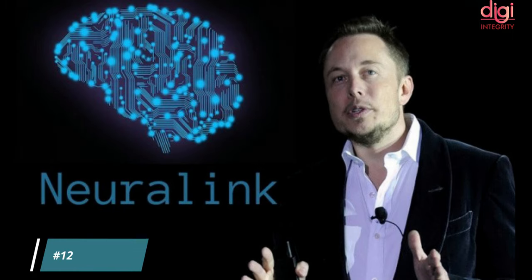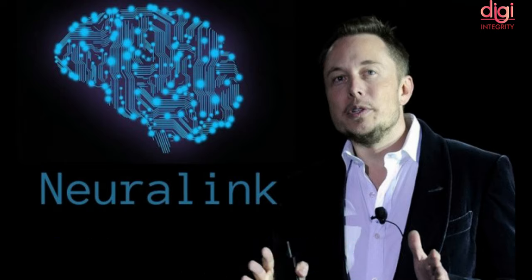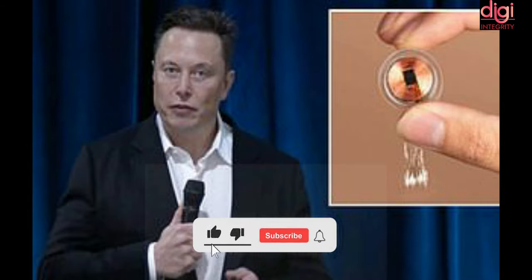Elon Musk's company Neuralink, which deals with brain-machine interfaces, has created a coin-sized wireless implant and demonstrated it on pigs. These implants analyze and project brain signals to a system, and the company is planning to implement trials on humans. The implants are 10 times thinner than human hair and will be used for treating severe brain injuries. So far, they have tested 19 species of animals, with a claimed success rate of about 87 percent.